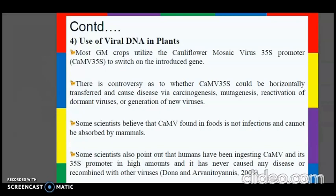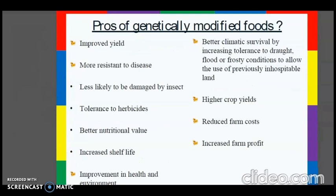The pros of genetically modified food include improved yield, more resistance to disease, less likelihood of being damaged by insects, tolerance to herbicides, better nutritional value, increased shelf life, improvement in health and environment, better climatic survival by increasing tolerance to drought, flood, or frosty conditions, high crop yields, reduced farm cost, and increased farm profit.